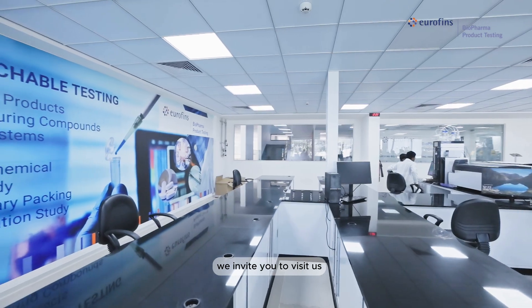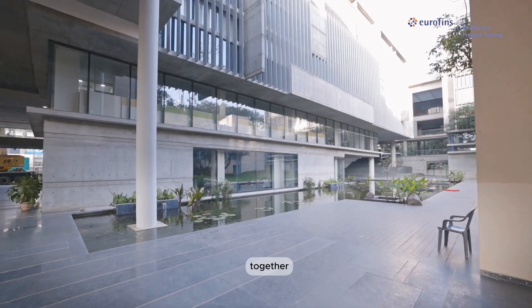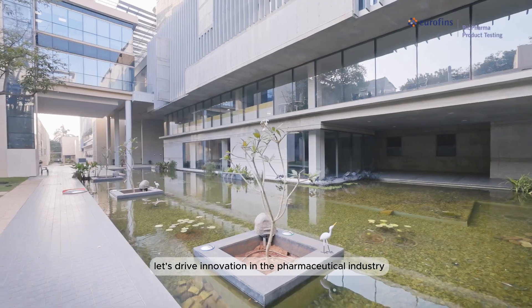We invite you to visit us and experience our commitment to excellence firsthand. Together, let's drive innovation in the pharmaceutical industry.